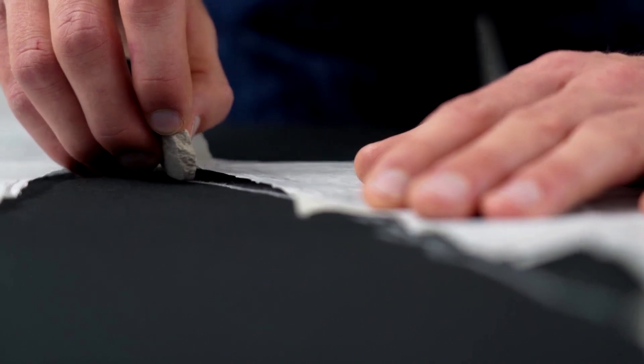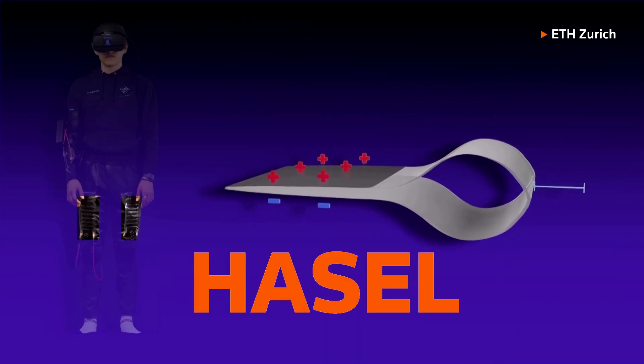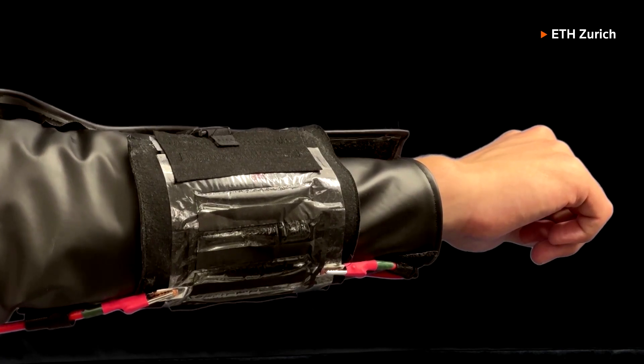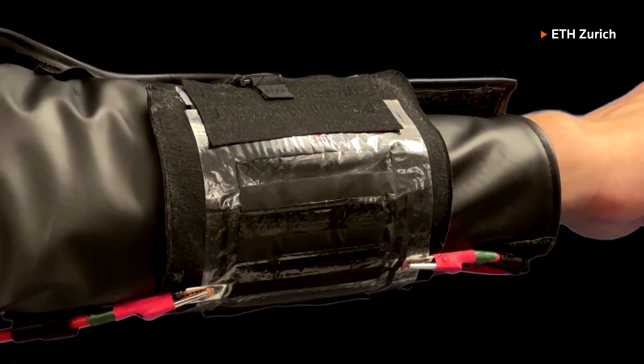They are using a technology called HASEL — Hydraulically Amplified Self-Healing Electrostatic Actuator — which are sort of like tiny ziplock bags that can expand or contract with a small electrical current.